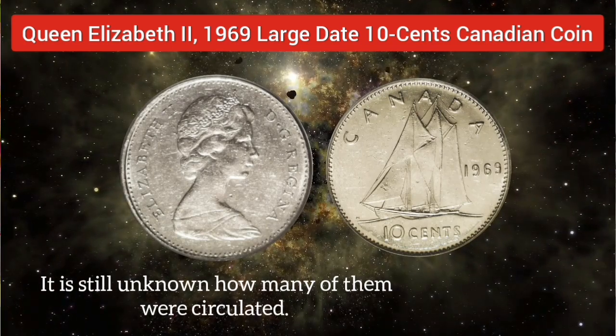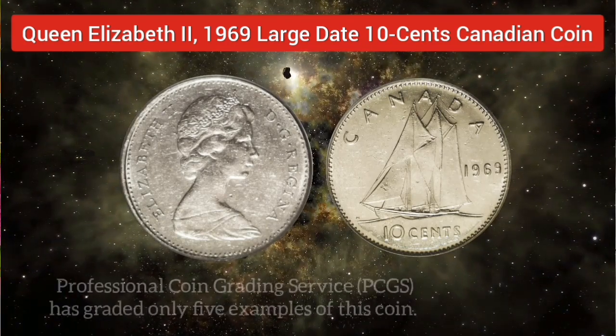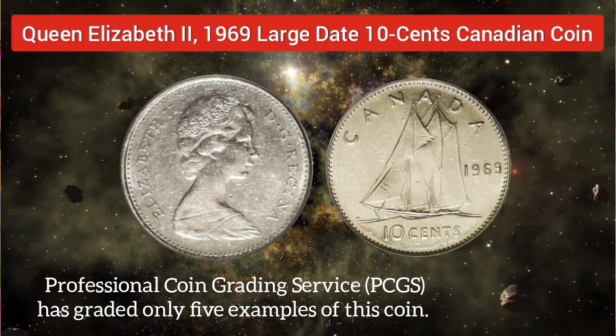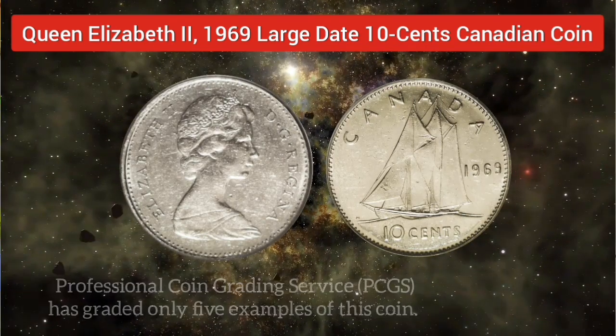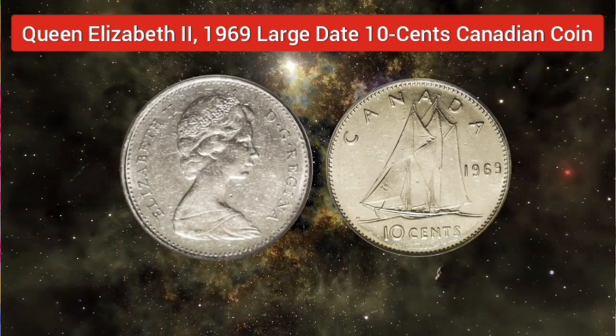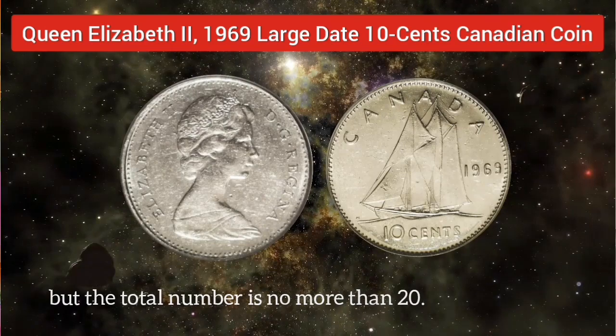It is still unknown how many of them were circulated. The professional coin grading service has certified only 5 examples of this coin. However, it is believed that there are a few more examples that exist, but the total number is no more than 20.